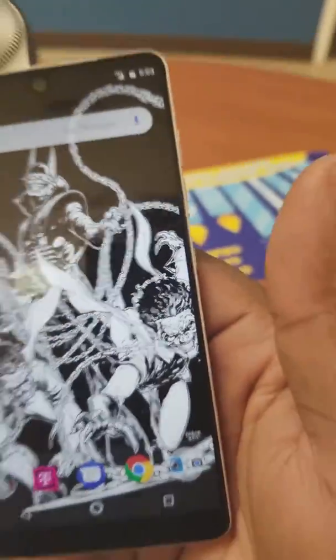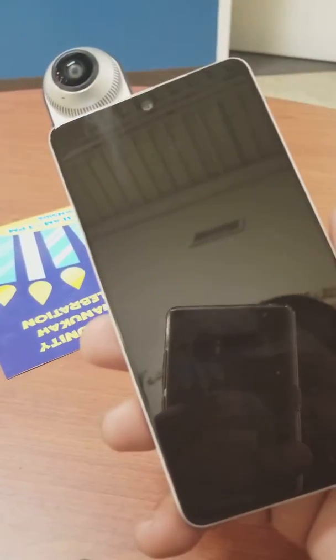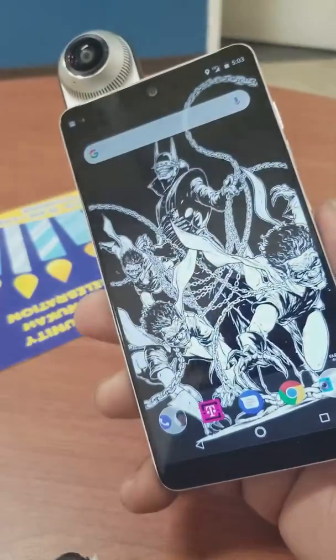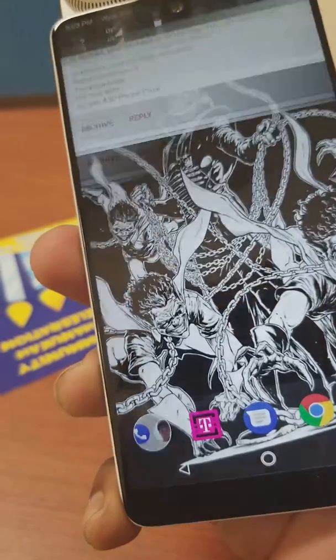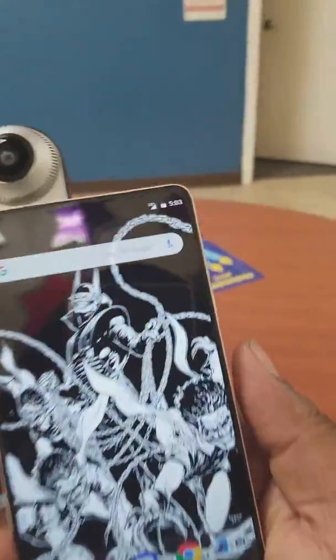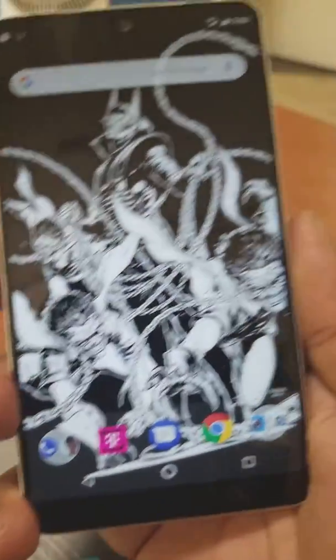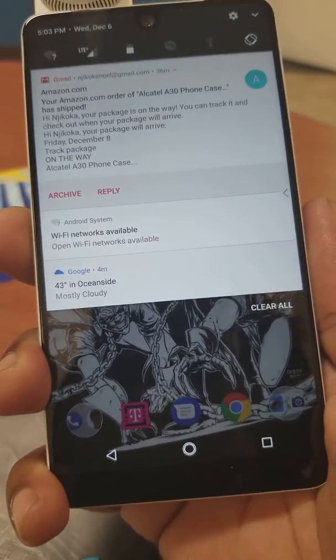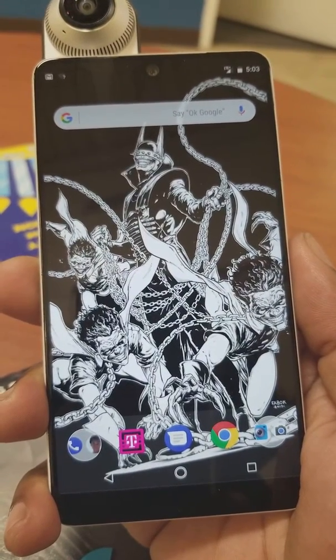Hey, what's up YouTube. I'm back with another quick update — I haven't seen this on any of the sites, but the Essential Phone got an update today. Now we can swipe on the back to pull down your notifications. Also other little bug fixes and stuff they claim, but that's a nice little perk. They keep on adding more to it.